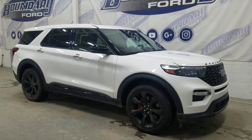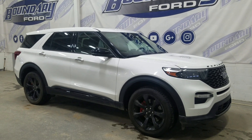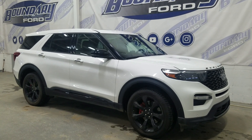Welcome to Boundary Ford, located 250255 from the Minnesota Border City. Today we're taking a look at the full 2022 Ford Explorer ST. The exterior color is white, and under the hood is a 3.0L V6 engine paired to a 10-speed automatic transmission.